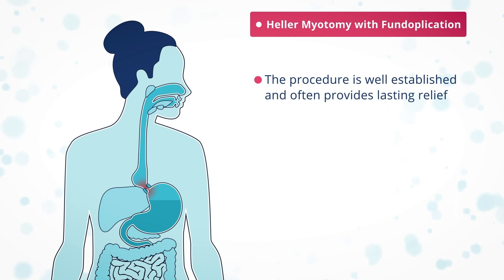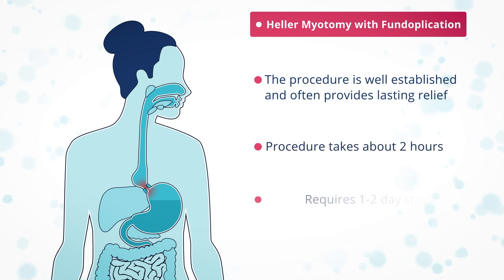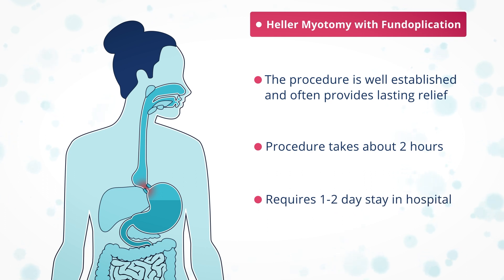The procedure usually takes around two hours and requires staying in hospital, usually for two days. You begin by only having liquids, then move on to very soft foods. You should be able to eat a wider range of foods and a normal diet after about two to three weeks.